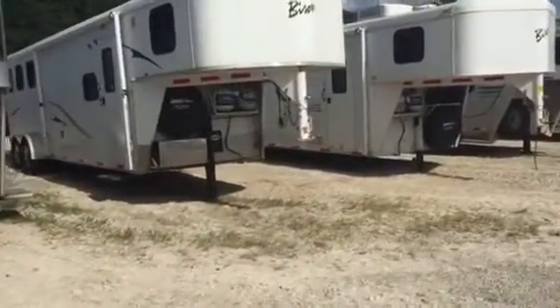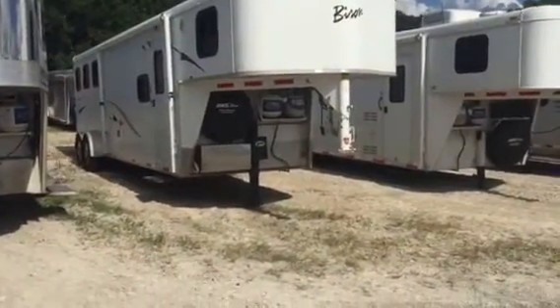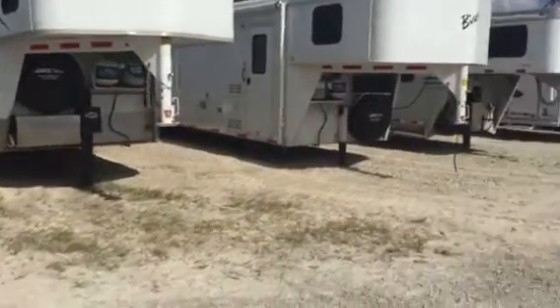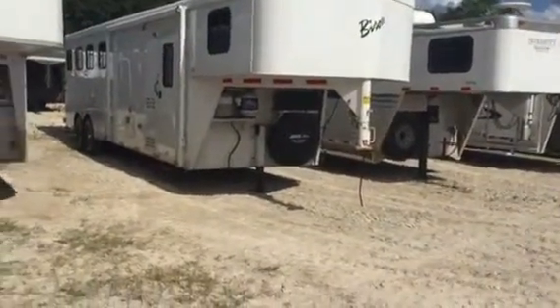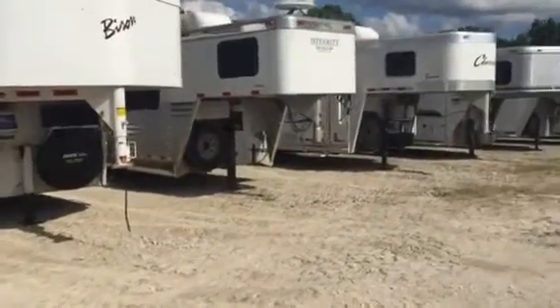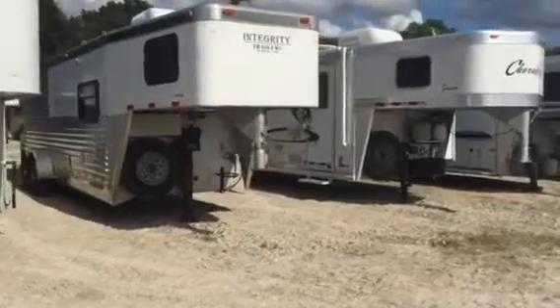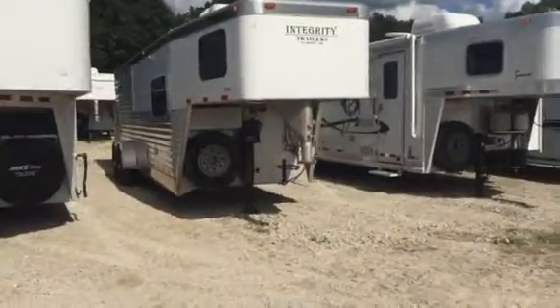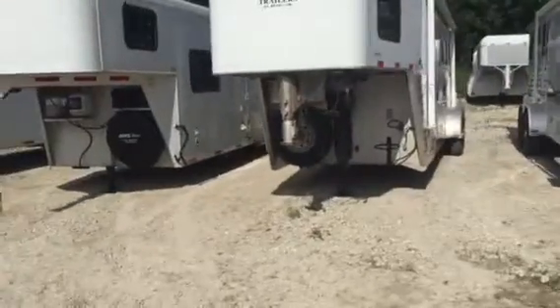Bison is going to be a 10 foot — the only one in this line, I think. It's a 3 horse, 10 foot living quarters. It's got a hydraulic jack, full LQ. Another little Bison, 8 foot, 4 horse — both of those are early 2000s. Integrity: it's an 8 foot short wall, full living quarters, air slats in the butt. I don't know if it's got drop downs on the head side — yes, it does.